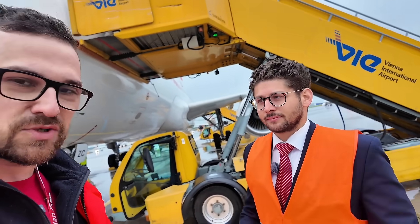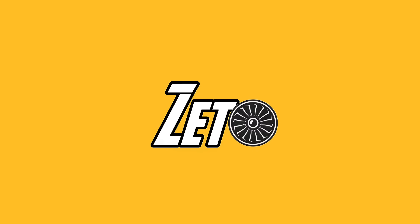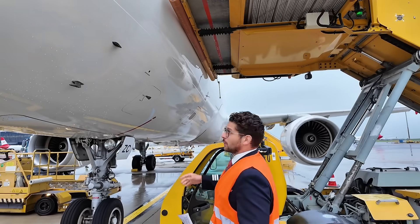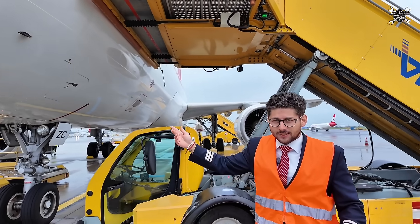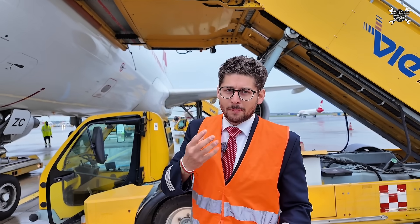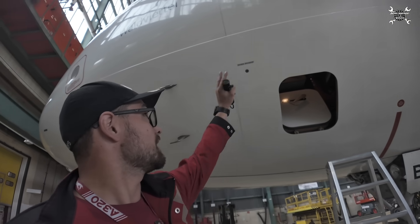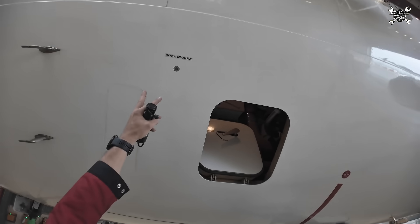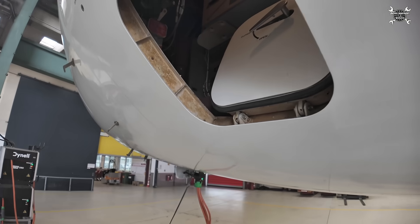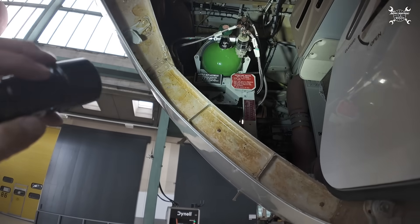First we'll take a look at Timur's walk-around and then we'll proceed with mine. We start here with the pitot tubes as well as the oxygen pressurizer for the cockpit mask. What is Timur talking about? He's speaking about this oxygen discharge indicator.